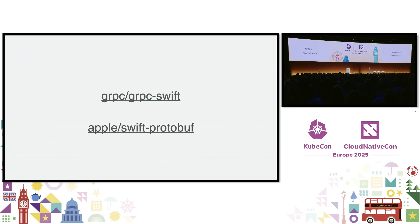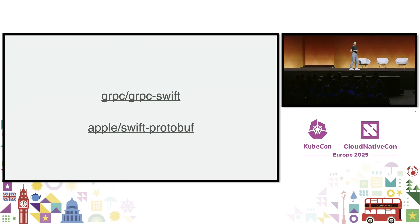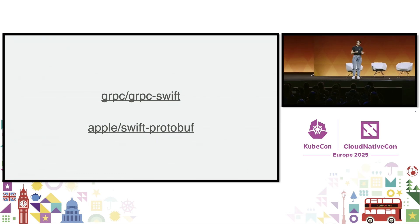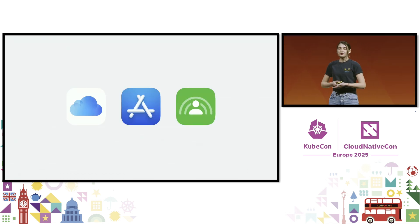From a technical standpoint, some of the libraries we use are gRPC Swift and Swift Protobuf, which in simple terms are the Swift implementation for gRPC and Protobuf. And at Apple, we've written all kinds of services in Swift, from iCloud Keychain to App Store Processing Pipelines and SharePlay file sharing.